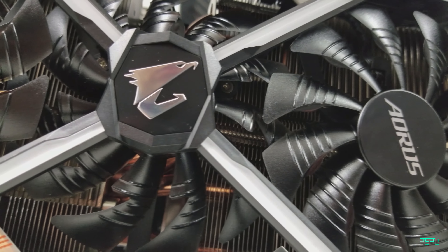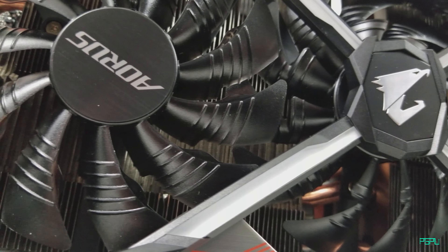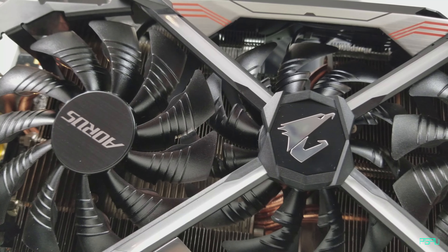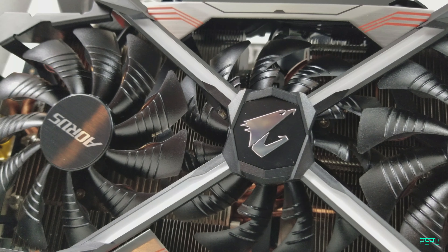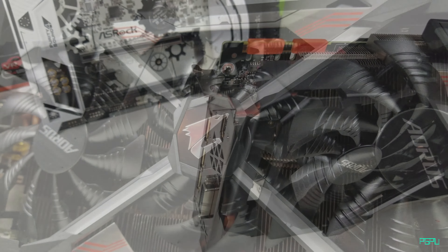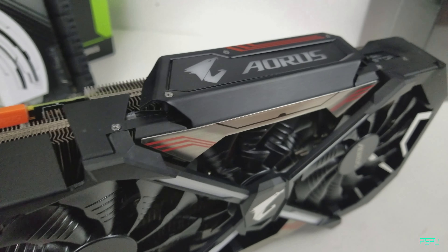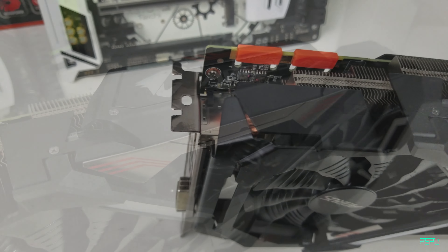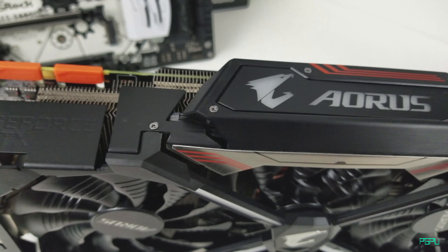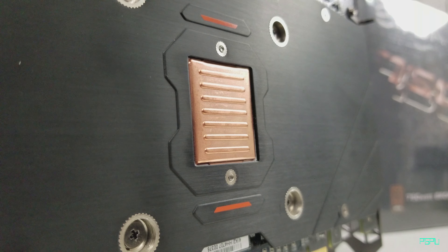This is the GTX 1080 Ti from Gigabyte called the Aorus. It has 11 gigs of VRAM, is factory overclocked, and runs significantly faster than the Founders Edition. It features three fans and cools amazingly — during benchmarking it maxed out at 69°C the whole time running 4K on Crysis 3, easily chewing through it. It has four DisplayPorts, one HDMI, one DVI, and its own RGB you can control within Windows. Priced at $719.